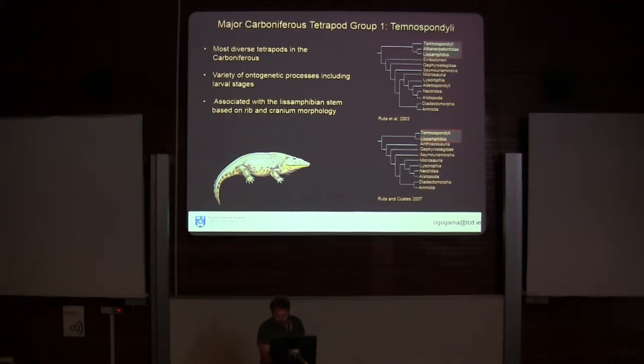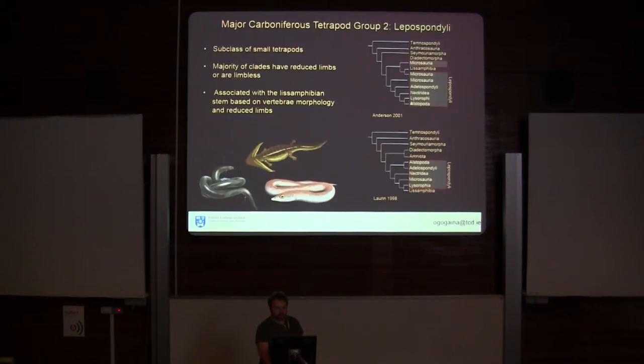The second group associated with modern Lissamphibians are the Lepidospondyls, and it's a group within these that I'll be focusing on. These are a subclass of small tetrapods. A lot of them have elongated bodies and many clades have independently evolved reduced limbs. Recent phylogenetic work has linked the origination of Lissamphibians with the Lepidospondyls, placing them on the stem of modern amphibians.